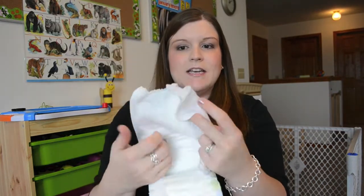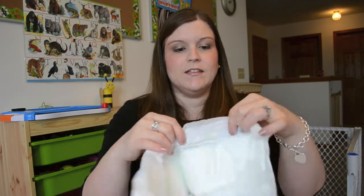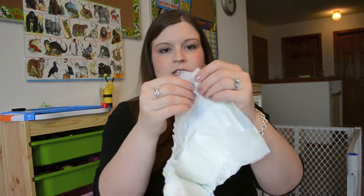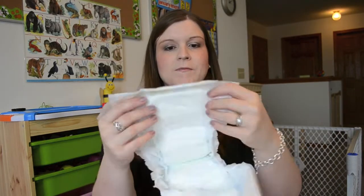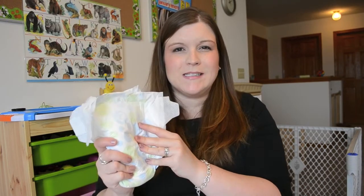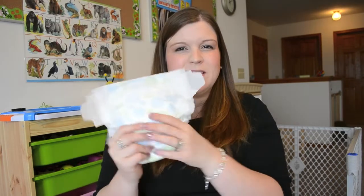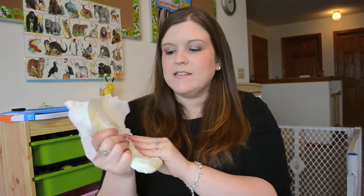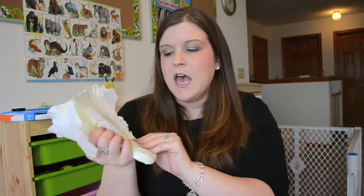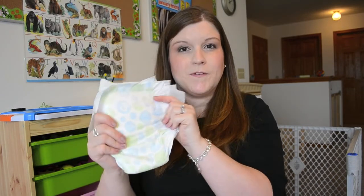This is what the size 3 diaper looks like — it's pretty standard. It has good elastic that is tight without being too tight against the child, and the sides are fairly soft, not too rough on the skin. Overall, the quality feels very good for an inexpensive diaper. We've tried brands like Luvs and other inexpensive brands, and I didn't like the ones that felt plasticky. These have a material that feels almost cloth-like — more of a paper-cloth material — and I do prefer this type.